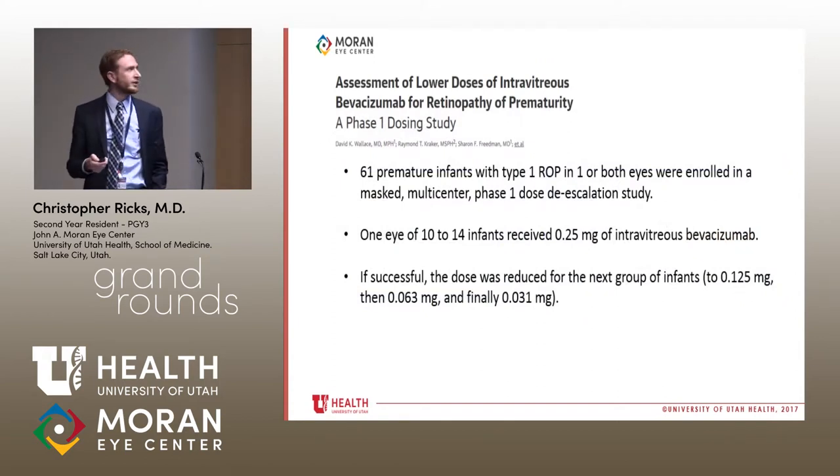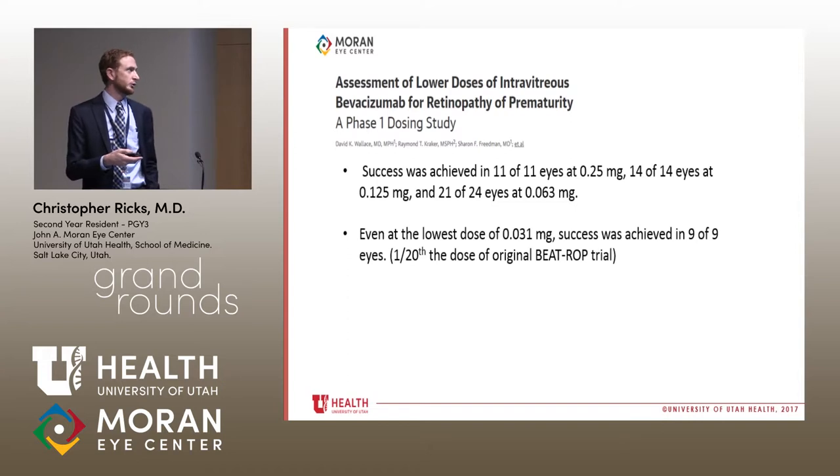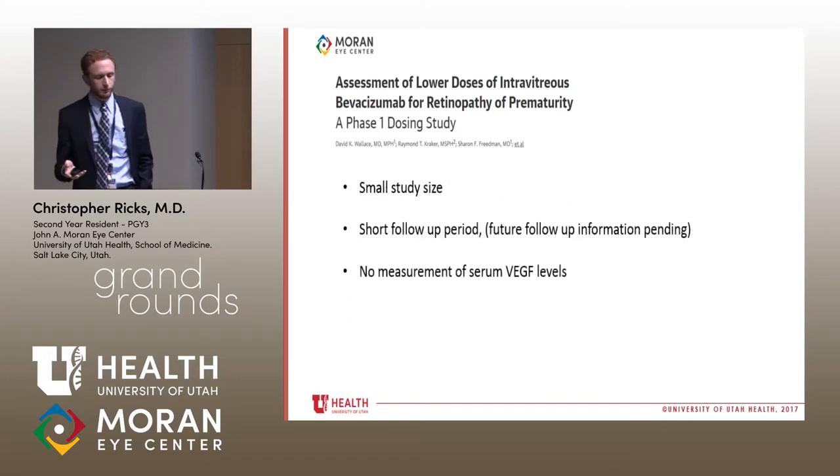A recent study we are part of investigated optimal dosing. They took 61 premature infants with type 1 ROP and treated them with decreasing doses of bevacizumab — each time a group succeeded, the dose was cut in half. Starting at 0.25 mg, doses dropped to 0.125, 0.063, and finally 0.031 mg — approximately one-twentieth of the dose used in the BEAT-ROP study. This was shown to be quite successful, though limitations include small study size, short follow-up period, and VEGF level monitoring data.